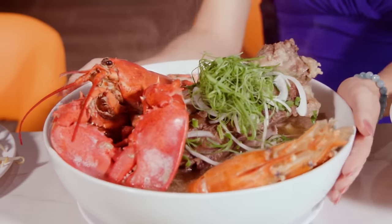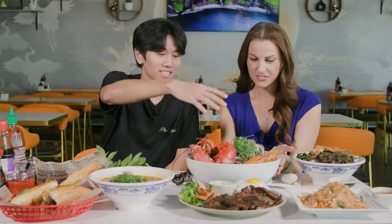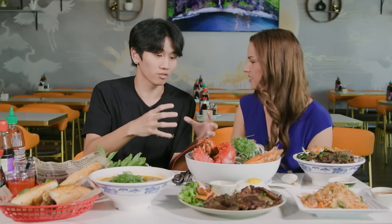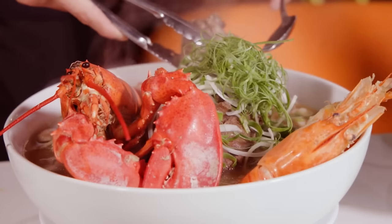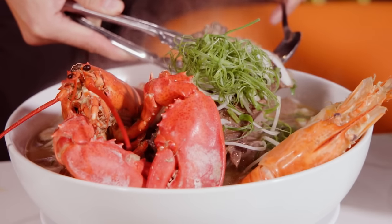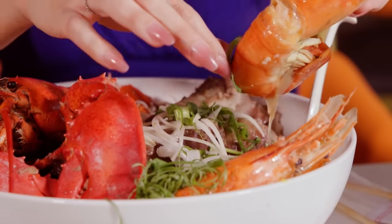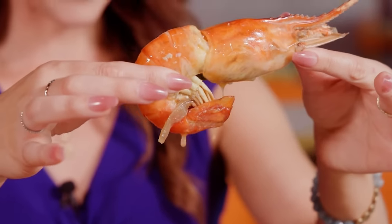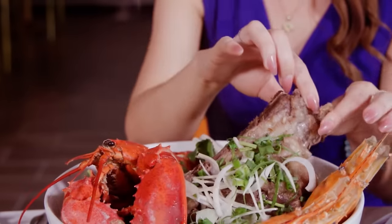There are two huge dishes, but this one especially — it's called the Dynasty Pho. This is just like a regular old school traditional style of broth, but we want to add some new school stuff on top, like the prawn, the big beef rib, and then the whole lobster. Look at how huge this prawn is — it's steaming! And underneath, not only do you have the traditional pho noodles, but there are also meatballs in there.